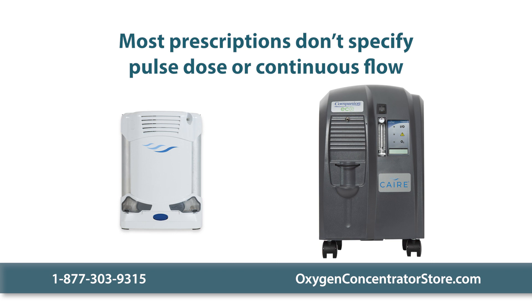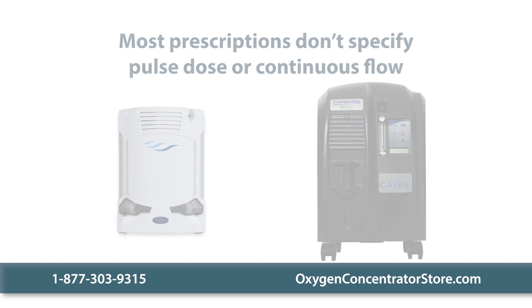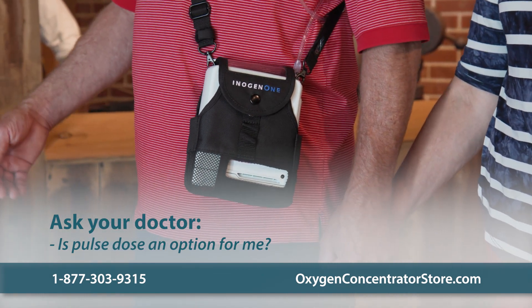Most prescriptions don't tell you whether you need a pulsed dose or continuous flow unit. If you're unsure which is right for you, don't hesitate to contact our oxygen specialists — we're here to help. If you're wondering if pulsed dose could be an option for you, always start by asking your doctor.